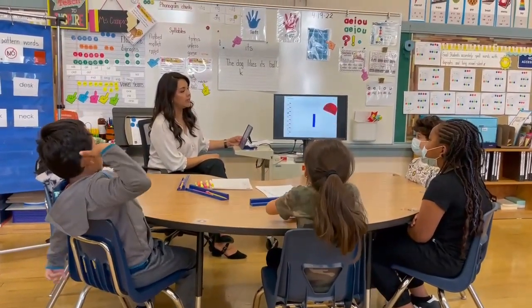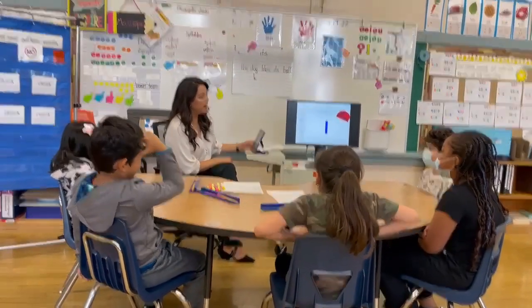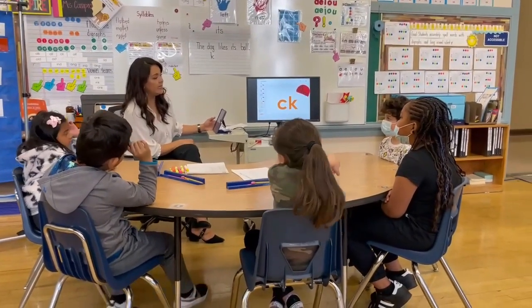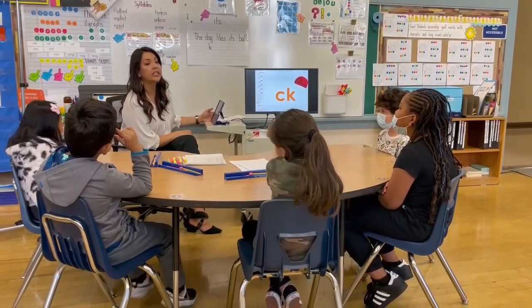L says u. Let's do it one more time. L says u. And the last one — C-K says ch. C-K.